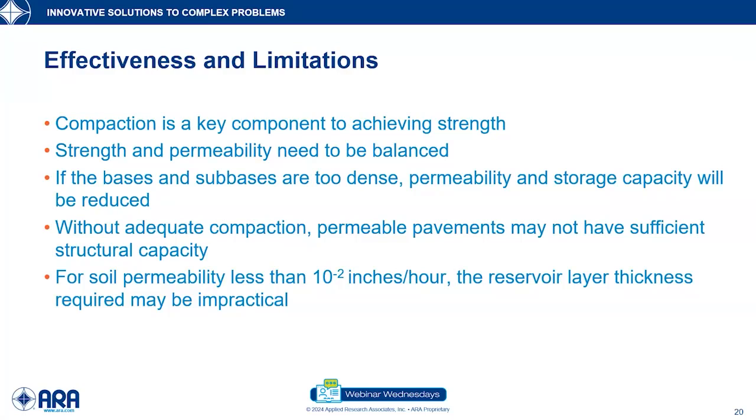One of the big issues is our strength. In all pavements, compaction is the key component in achieving strength — compaction specifications are very tight to get the strength required to support loading. However, in permeable pavements we need to balance strength and permeability. If we overcompact our materials — specifically our base and sub-bases — and they become too dense, we're going to lose permeability and storage capacity. We have to compact just enough to give us the right strength while also achieving our hydrologic goals.